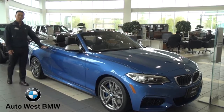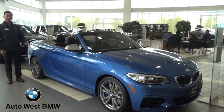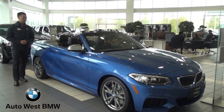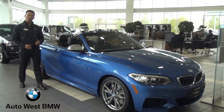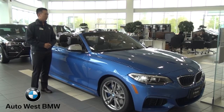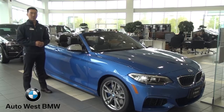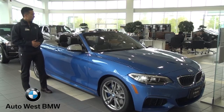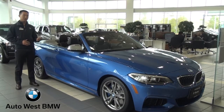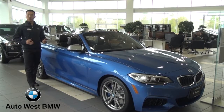This model here is brand new to this year and I have a few cool features I want to show you. The first one is the 4G LTE SIM card that's built into the car. Before you had the 3G service that allows you to go on the internet and be able to do online services. Right now you have the 4G LTE service which allows faster download speed and smoother operation.